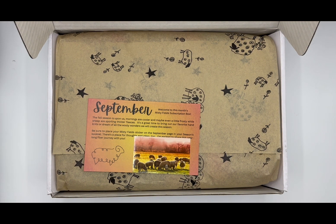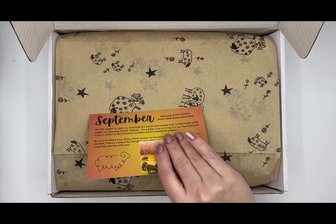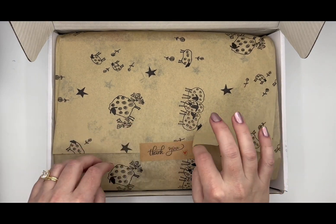September's theme is Misty Fields, and here is our little sticker. The fall season is upon us — mornings are cooler and maybe even a little frosty while sheep are sporting their thicker fleeces. It's a great time to bring out our favorite hand knits or dream of all the woolly wonders we will create this season. Be sure to put this sticker in the book! I love this little sheepy design. We also have super adorable sheepy wrapping paper this month, and the thank you sticker is adorable too. Let's see what it's going to be!